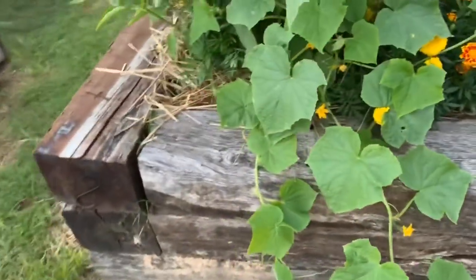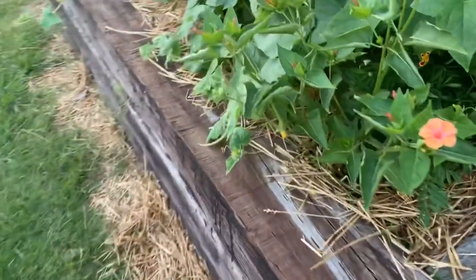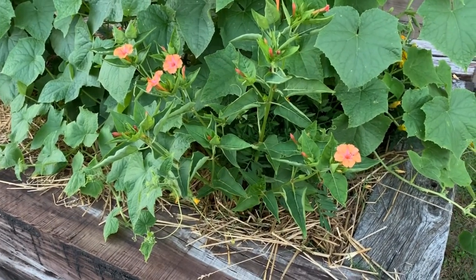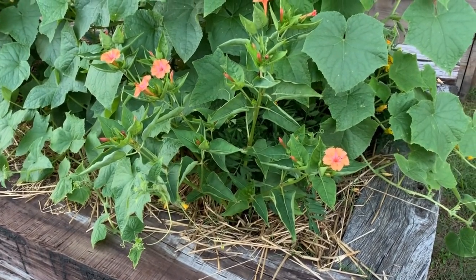On this side I'm just kind of letting the cucumbers go crazy. I'm terrible about planting flowers and then not remembering what they are.